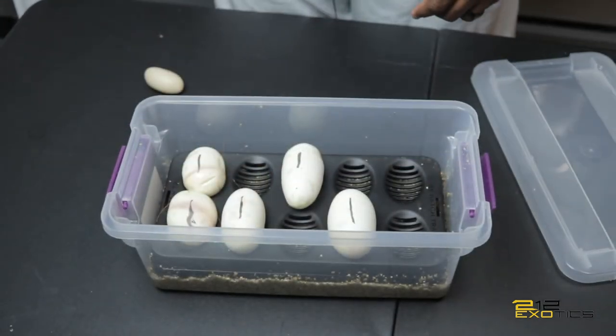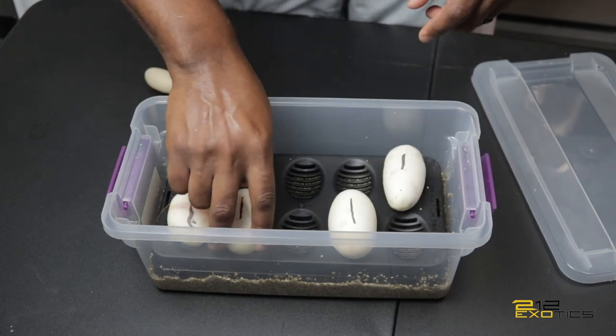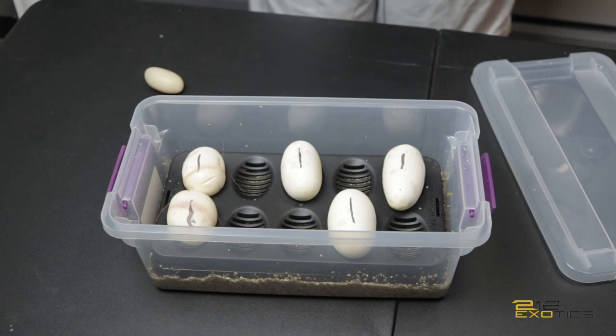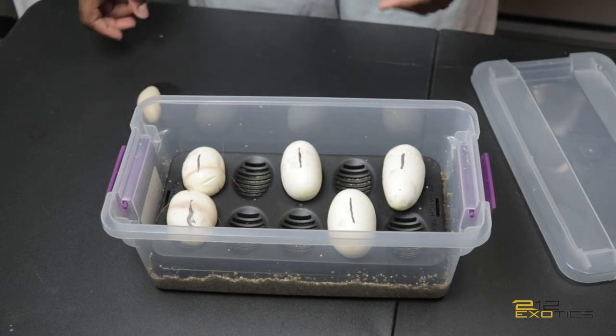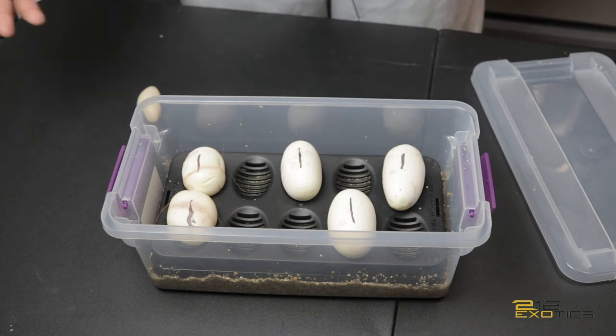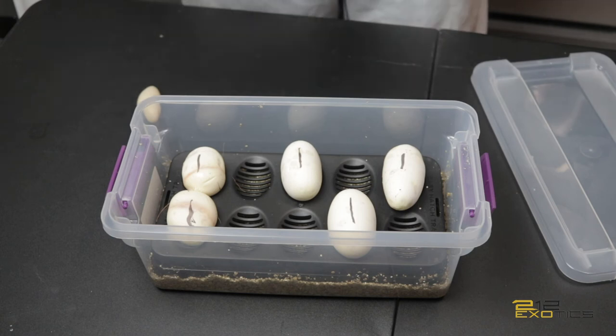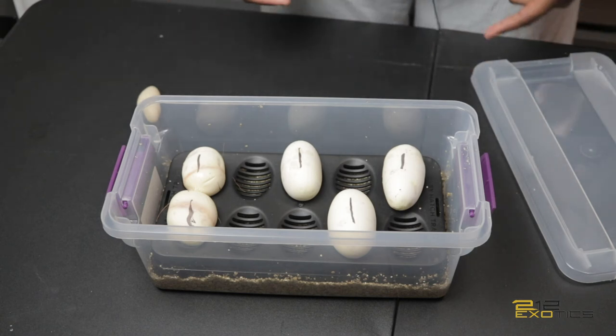I'm going to try them out and see. I'll put them in here just to see — I don't think they'll go but we'll try it out. I forgot to tell you guys the pairing: it was a Super Fire to a Pastel Mojave Spider. So everything that does make it out of this clutch will have Fire in it. It'd be great to hit an all-gene animal, which would be a Pastel Mojave Spider Fire.